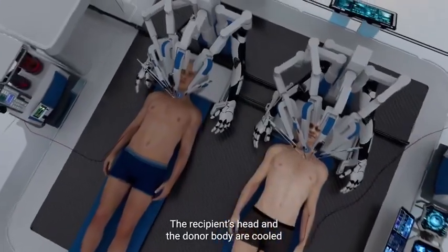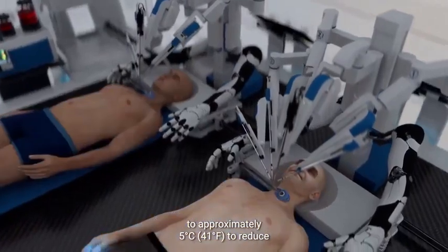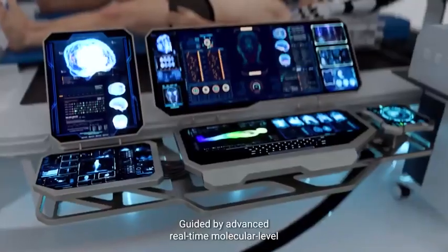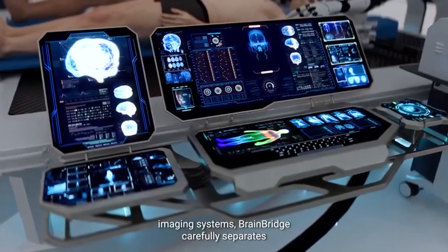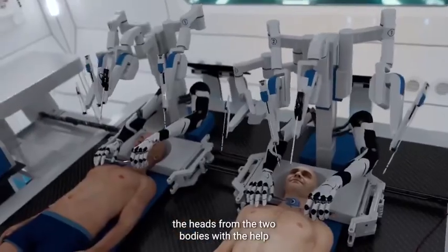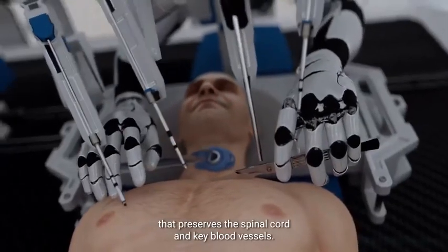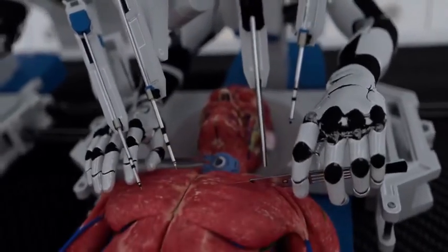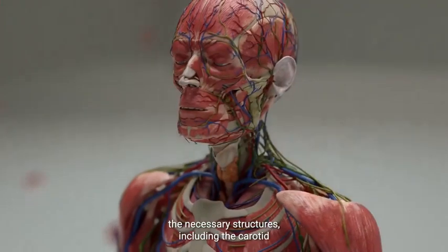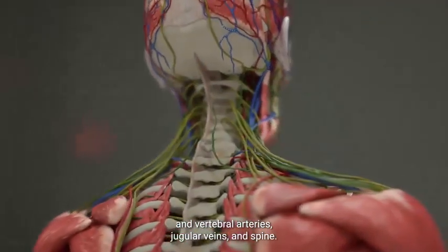The recipient's head and the donor body are cooled to approximately 5 degrees Celsius to reduce potential brain damage during detachment. Guided by advanced, real-time, molecular-level imaging systems, BrainBridge carefully separates the heads from the two bodies using a specialized surgical technique that preserves the spinal cord and key blood vessels. Deep incisions are carefully made around the neck to expose the necessary structures, including the carotid and vertebral arteries, jugular veins, and spine.